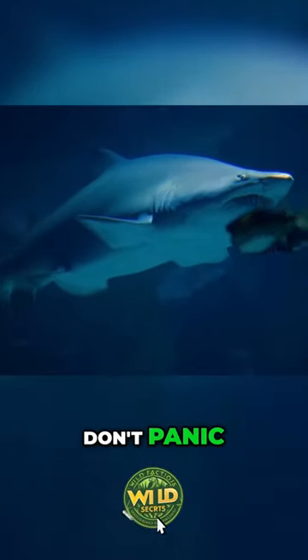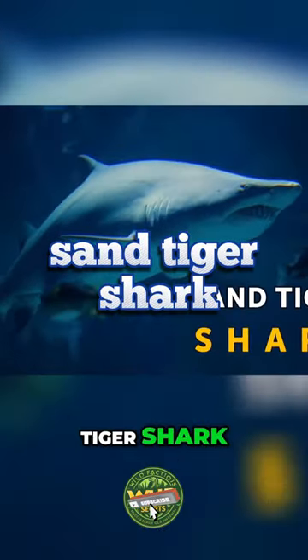Well, look to your right. There's a real toothed shark going right at you. Nah, don't panic. It's just a sand tiger shark.